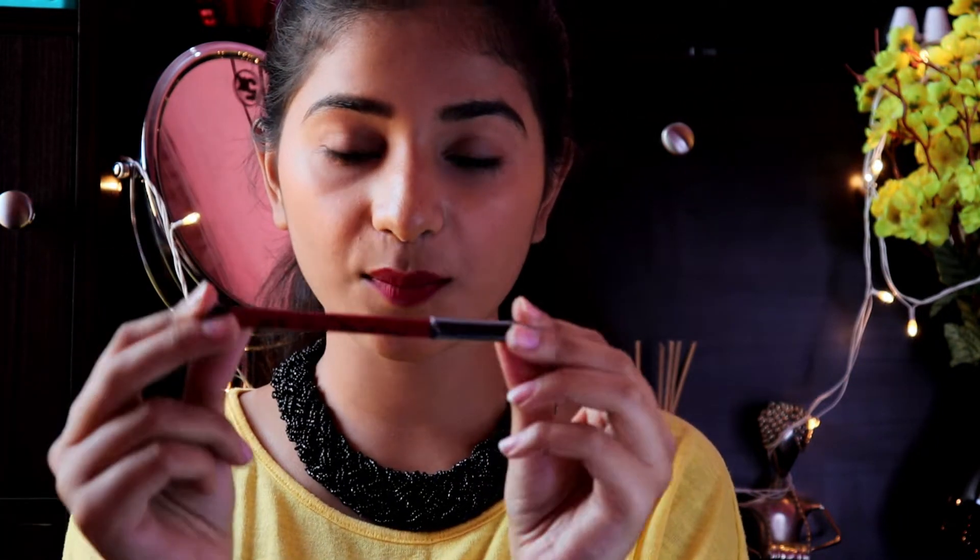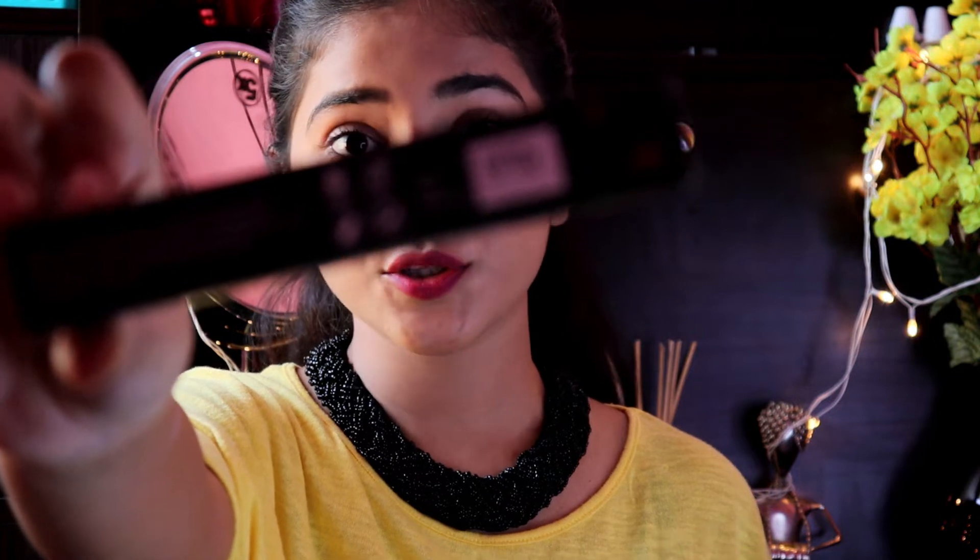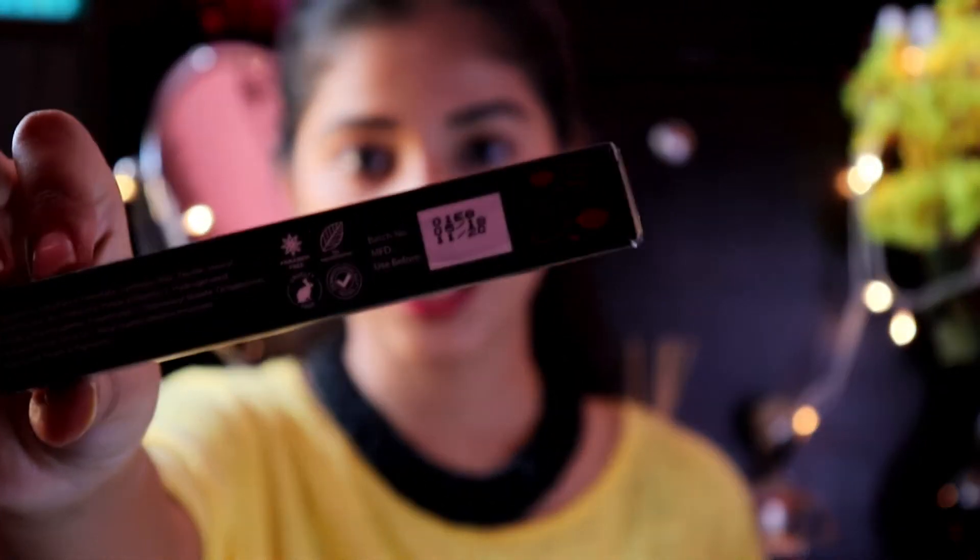Let's talk about the packaging. The cap is really tight and fits really nicely, so it's not going to come off easily. Also, the color of the packaging is similar to the color of the liner, so it's convenient to identify the shade. The cardboard packaging states it is paraben-free, has no preservatives, is cruelty-free, and is dermatologically tested, which really matters.